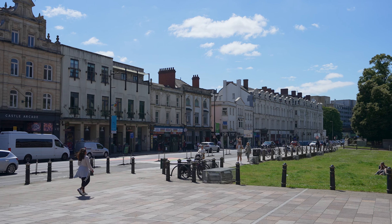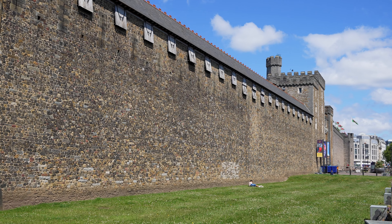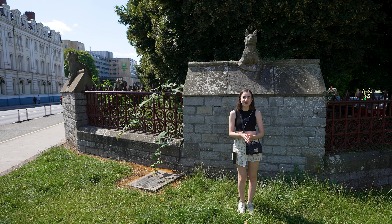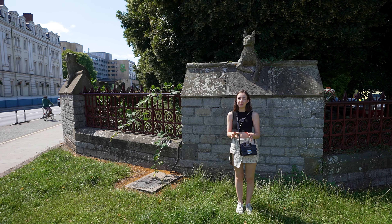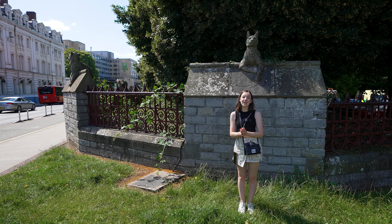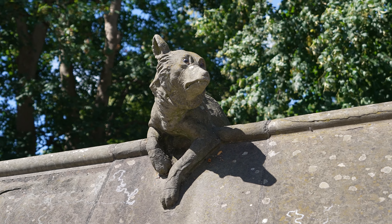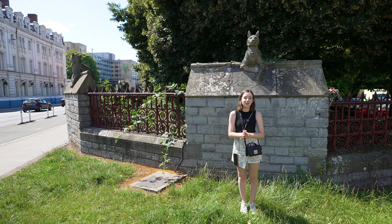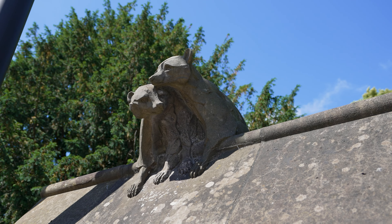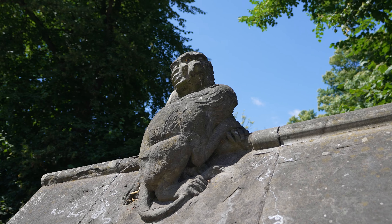Just outside the castle wall and completely free to see is the animal wall, also designed by William Burgess — though unfortunately he died before it was completed, so it's not entirely his original design. It has proved popular among Cardiff residents over the past century and a half. There are lots of different animals all along the wall. They were made particularly popular during the 1940s when people named them, like Priscilla the pelican and Romulus and Remus after the wolves of Rome.